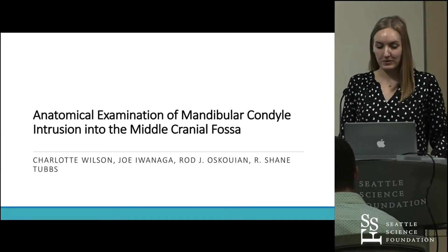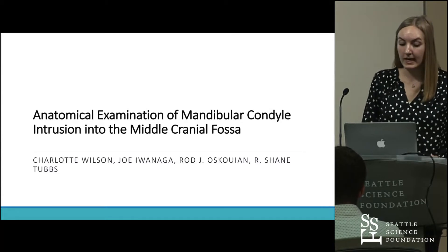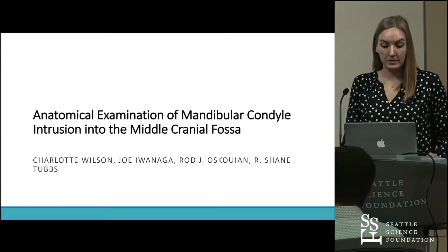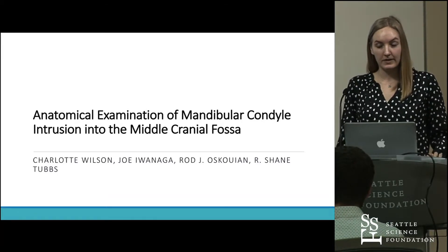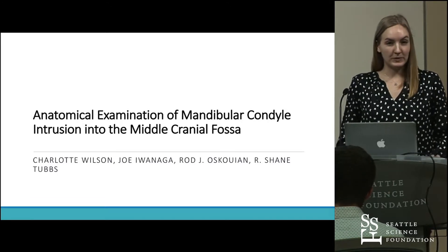My name is Charlotte Wilson and I'm a research fellow here at the Seattle Science Foundation. I'm presenting on the anatomical examination of the mandibular condyle intrusion into the middle cranial fossa. This work has been in conjunction with Dr. Iwanaga, Dr. Eskewian, and Dr. Tubbs.